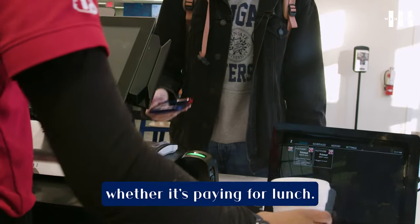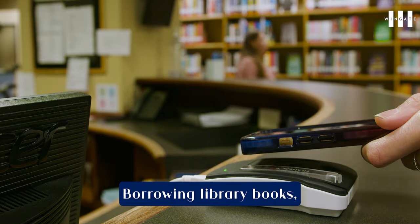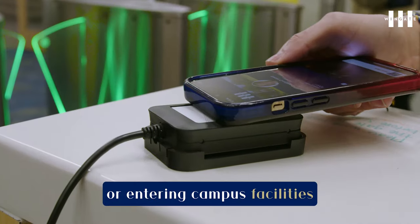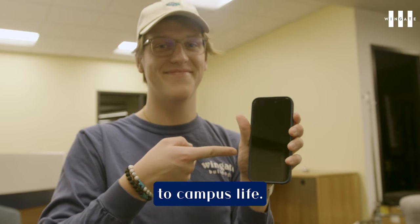Whether it's paying for lunch, borrowing library books, or entering campus facilities like Magee Center, your phone is your key to campus life.